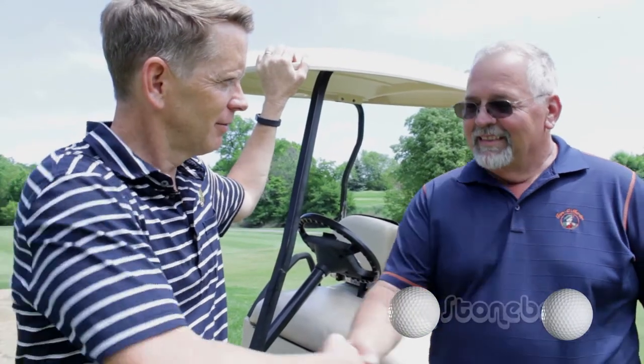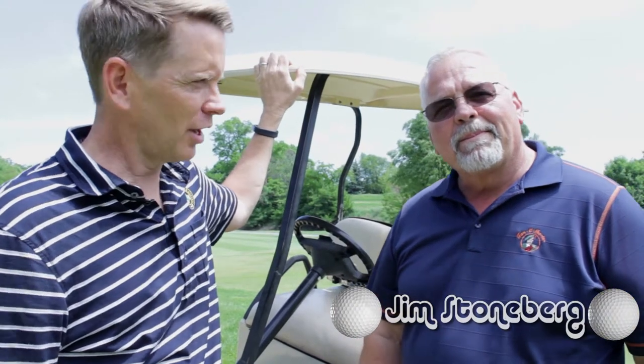We're here at the sixth green of Tam O'Shanter Golf Club. I finally hunted down superintendent Jim Stoneberg. Jim's busily preparing for tomorrow's grand opening — it's been a challenge growing this in. He's been here about 19 years now; it's his 19th year on the course.